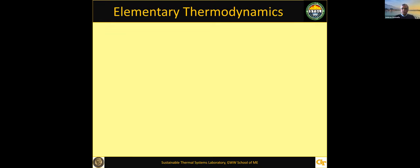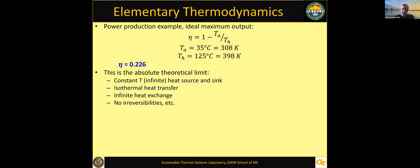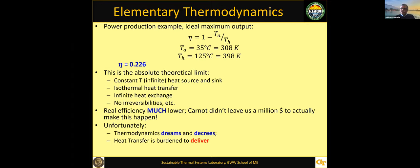Some elementary thermodynamics: if you have a 125-degree heat source and a 35-degree ambient, which is fairly common in places like Atlanta, the ideal work output efficiency is 0.226, but that's the absolute theoretical limit. It assumes constant heat sources and sinks, isothermal heat transfer, infinite heat exchange, and no irreversibility—so it's just a dream. Real efficiency will be much lower, because thermodynamics dreams of what it could be, while heat transfer is burdened with the responsibility of actually delivering that potential, and it ends up being far less.